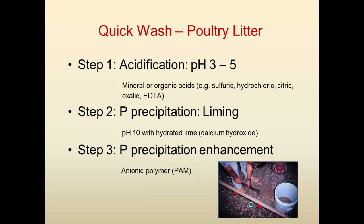For precipitation, the liquid that is separated from the wash solids is treated up to a pH of 10. Basically with hydrated lime, you can remove about 80 percent of the phosphorus and recover it. Then we use an ionic polymer in order to make it a thick sludge that is easy to separate and filtrate.